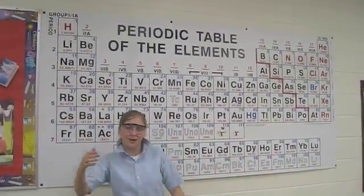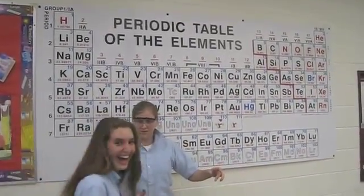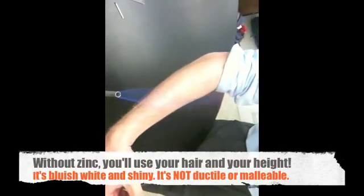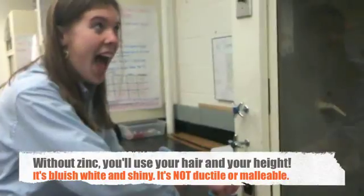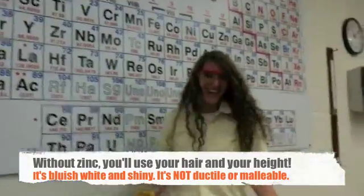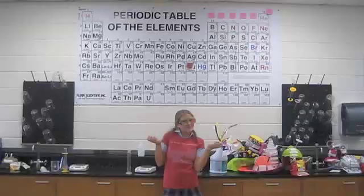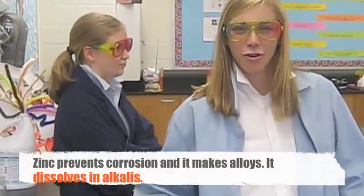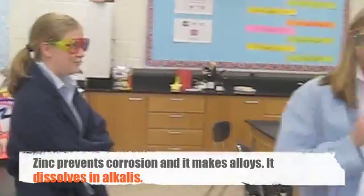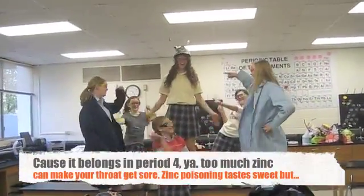Here comes number 30: Your Life Would Stink Without Zinc by Natalie. Guess this means you lost hair and you are a dwarf. This could have been avoided had you had zinc before. It's bluish white and shiny, not ductile or malleable. Prevents corrosion and makes alloys. Dissolves in alkaline.